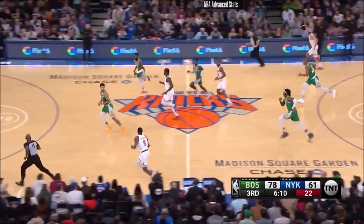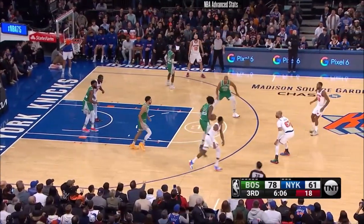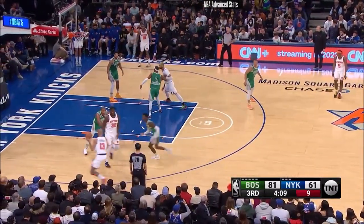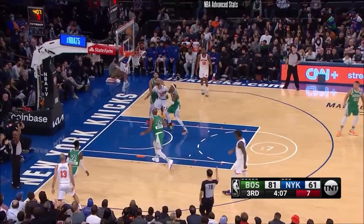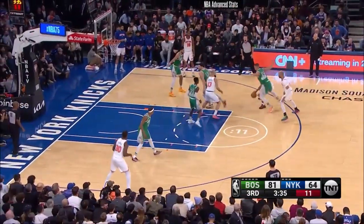Fournier steals it, behind the back to Barrett — Knicks on the run. Barrett... and now it's stolen by Williams, as he's missing his second game in health and safety protocols, but everybody else is back. Fournier hits again.